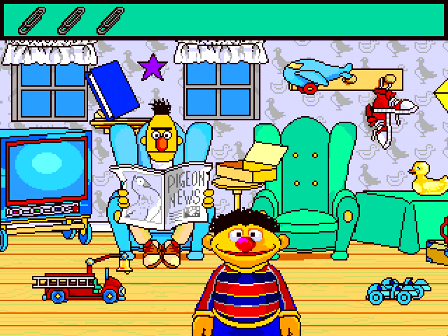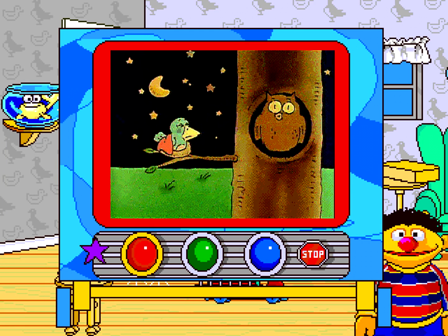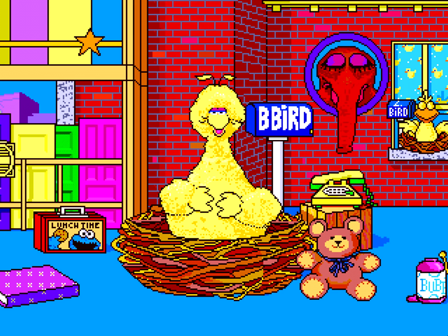Next stop: Bert and Ernie's apartment, to help them look for Bert's prized paperclip collection and build classification skills. Kids also watch classic video clips and sing Sesame Street songs. Then they'll drop by Big Bird's Nest to practice listening and to discover the concept of near and far.